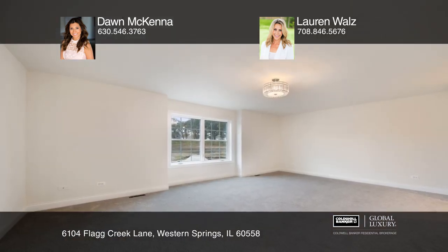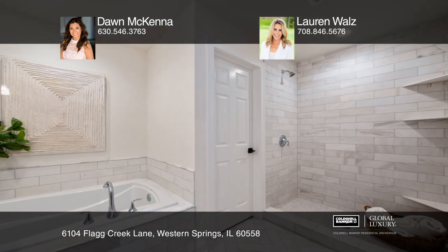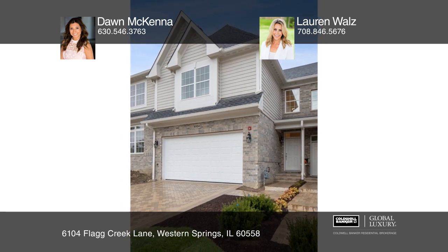The master suite has plenty of open space for both comfort and relaxation. Pick up the phone and call Don McKenna and Lauren Waltz to schedule a tour today.